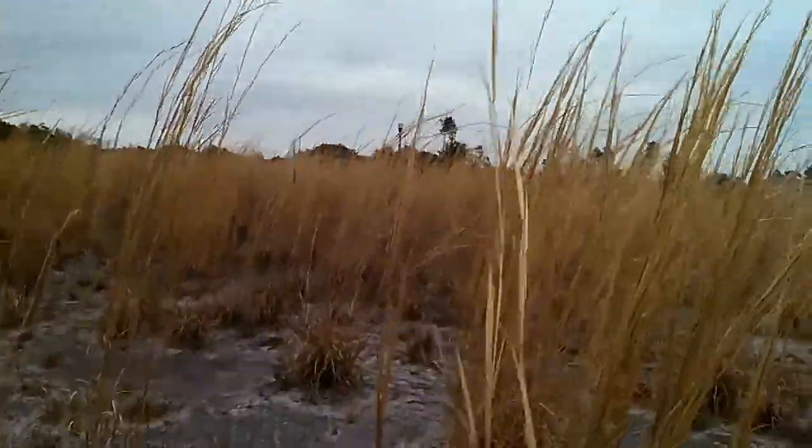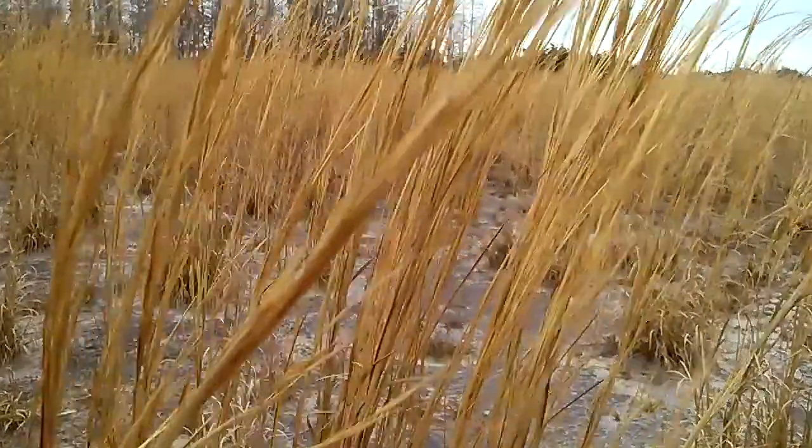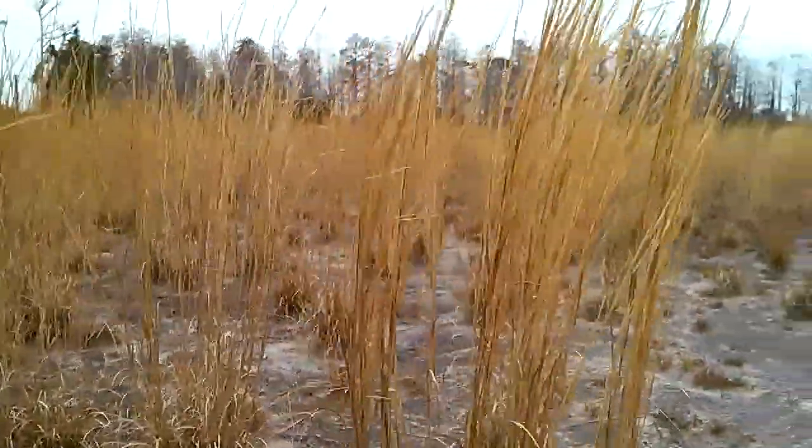What I love about these grasses is it's perfect for running through and it gives a nice effect. Let's see if we can do it.